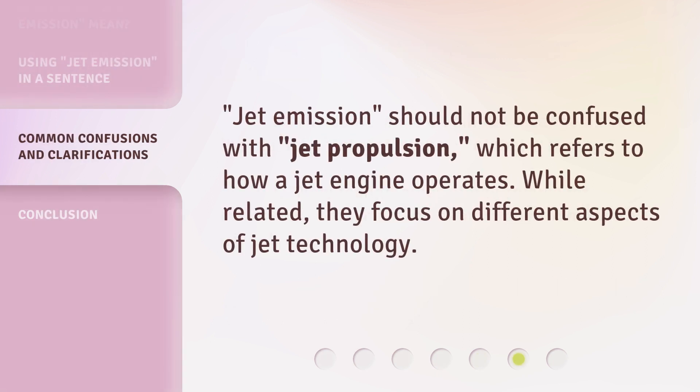Jet emission should not be confused with jet propulsion, which refers to how a jet engine operates. While related, they focus on different aspects of jet technology.